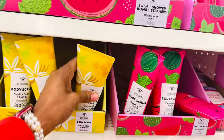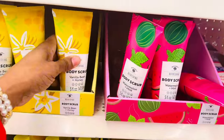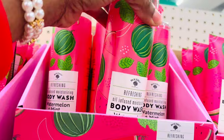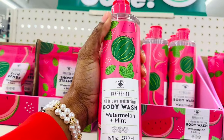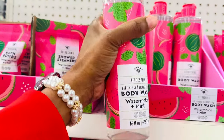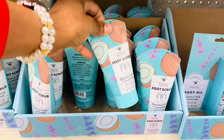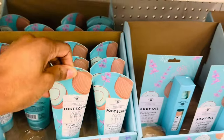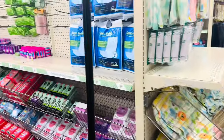They've got some cute little body scrub things in here — this is vanilla bean and honey, and they have a watermelon and mint one as well. There's also an oil-infused moisturizing body wash. Dollar Tree has come a long way — they have some good stuff in here. Down here they've got coconut mint and coconut milk lavender foot scrub, and some body oils.